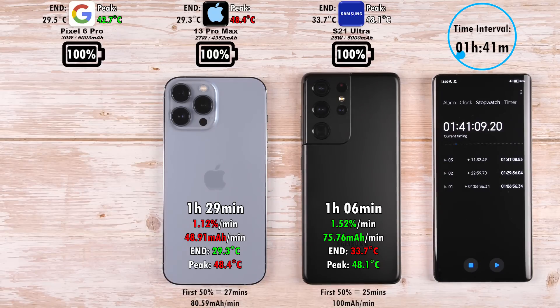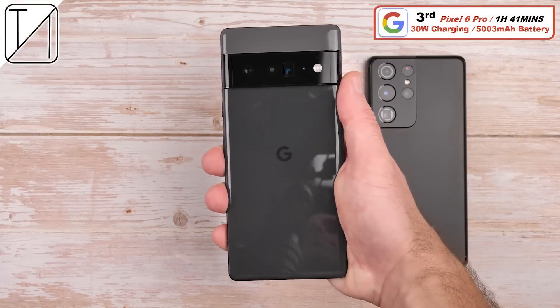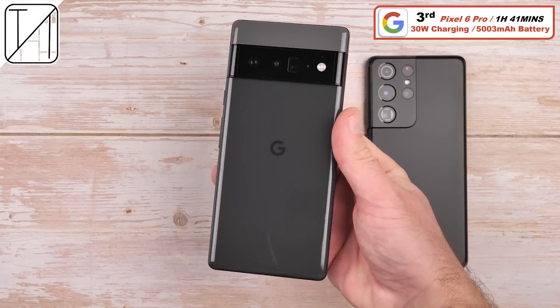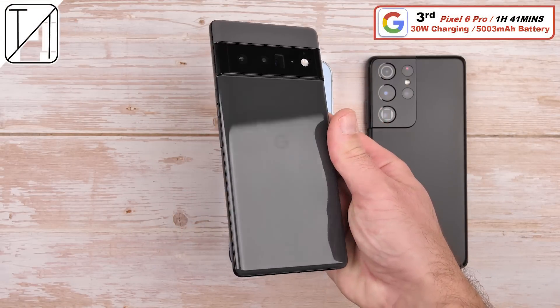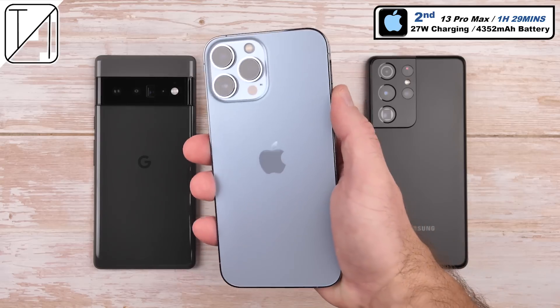An hour and 41 minutes is still pretty slow, but you've got to consider it is a massive battery and it is the fastest charging and largest battery cell we've seen in a Pixel device to date, so I'm still pretty impressed. Third place: the Google Pixel 6 Pro with an hour and 41 minutes, packing a massive 5003 mAh battery with 30W charging — though it apparently only caps at 22W.